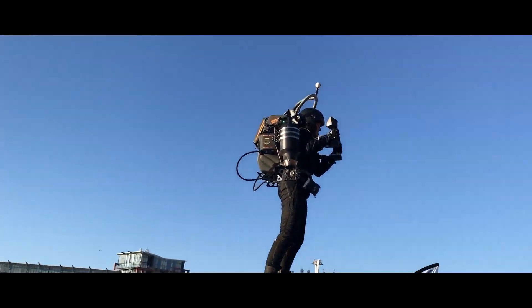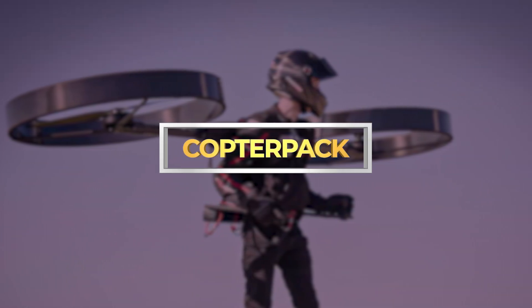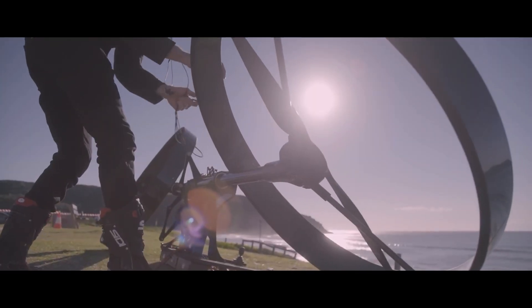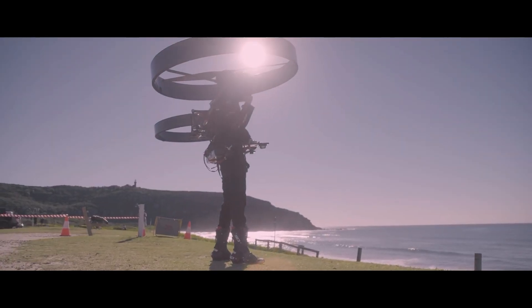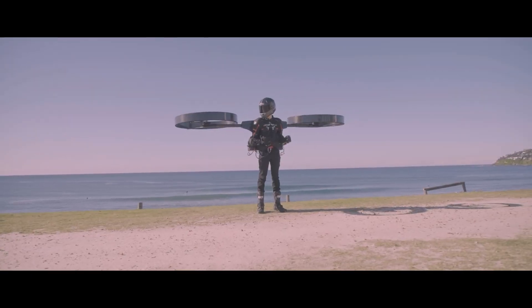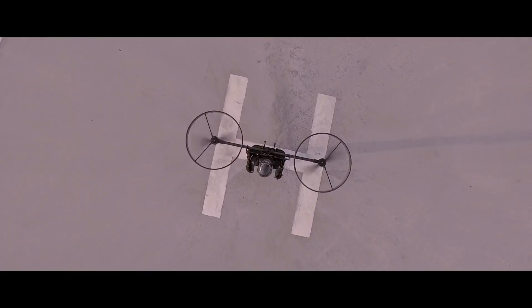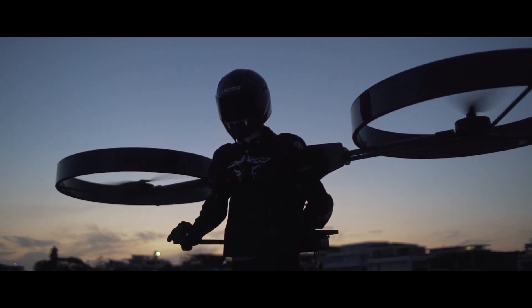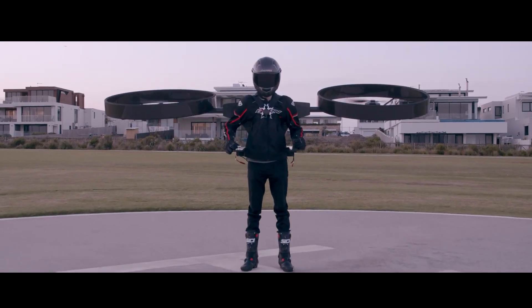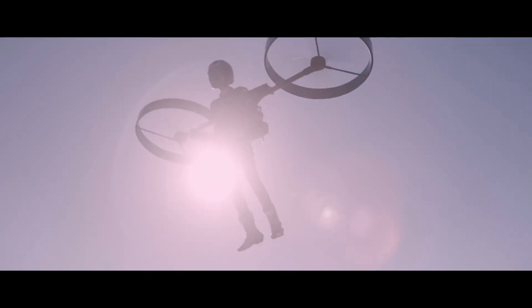Copter Pack. Forget clunky contraptions and limited range — the Copter Pack takes personal flight to a whole new level, offering a silent, electric-powered helicopter experience nestled comfortably on your back. Imagine strapping on this innovative backpack copter, its four ducted rotors whirring to life as you gently lift off the ground. No wings, no exposed blades — just pure, personal helicopter magic.